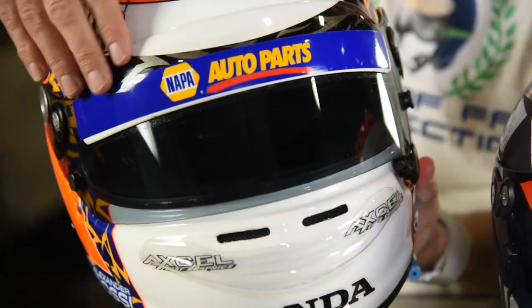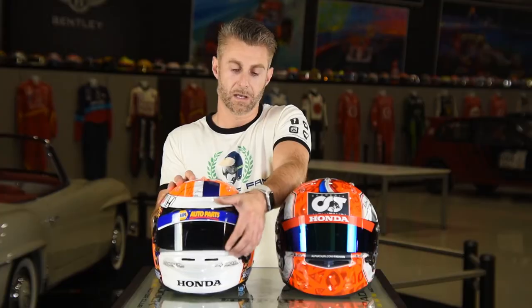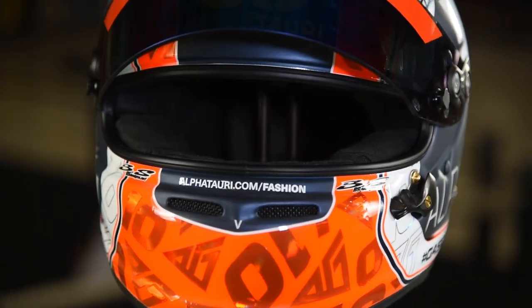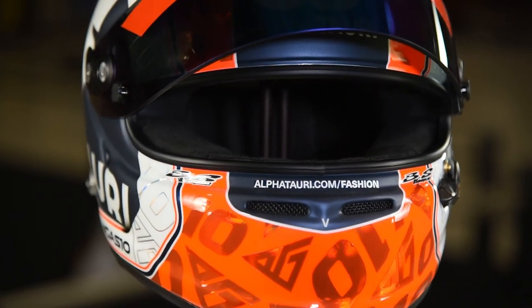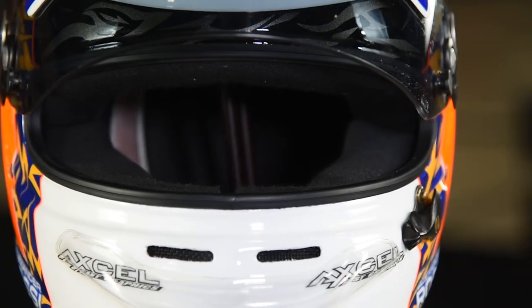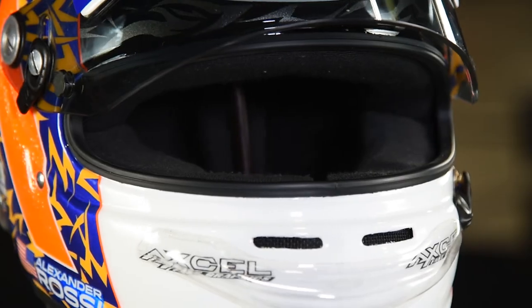Next to that we have its predecessor — the Alexander Rossi 2019 helmet that he used at Road America to victory in IndyCar. This is the Arai GP6 model, and you can see it has the carbon fiber panel on the visor, whereas the Gasly helmet has a much smaller visor. Also notable on the Gasly helmet, the i-port is significantly smaller — much like the latest Alonso Bell helmet — compared to the Alexander Rossi helmet which has a much larger i-port.